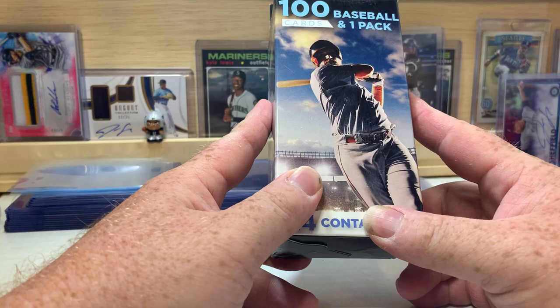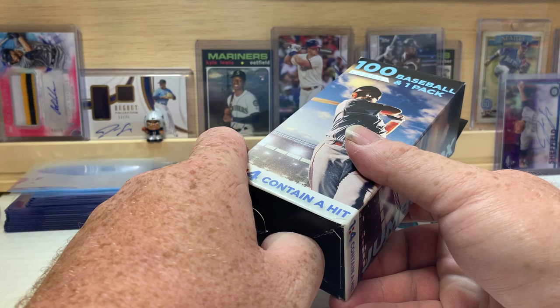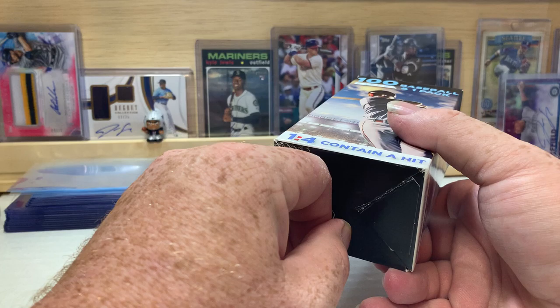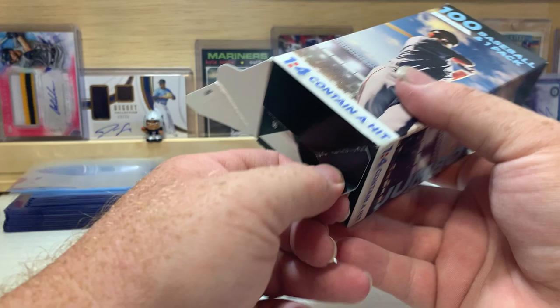This is of course baseball — there's 100 baseball cards plus a pack in here. As far as the pack goes, I've seen Opening Day, I've seen '88 Donruss, I've seen Score in these. Nothing usually real high end but we'll see. I believe this pack came from Rite Aid if I remember correctly.